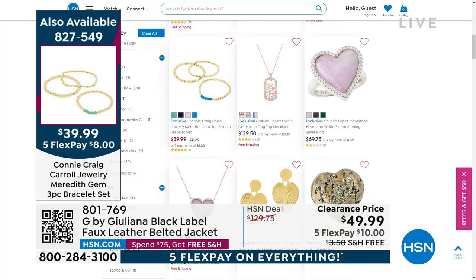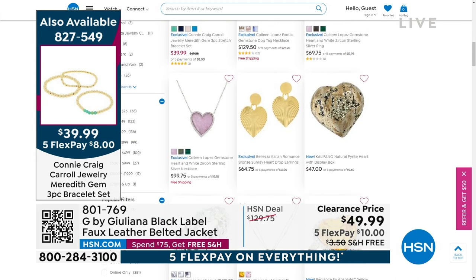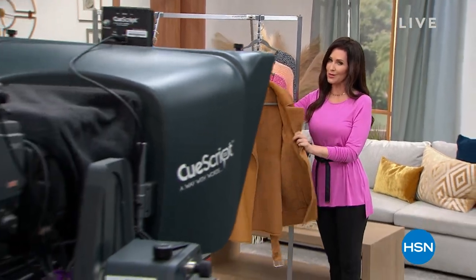Hearts are for any time of year, not just right now. Everything is on five flexible payments, but just today is the last day, so go ahead and grab this jacket before it's sold out. We'll be right back.